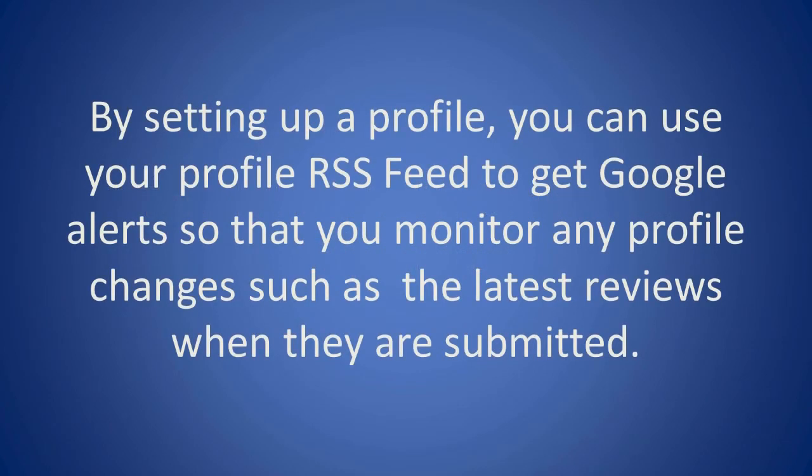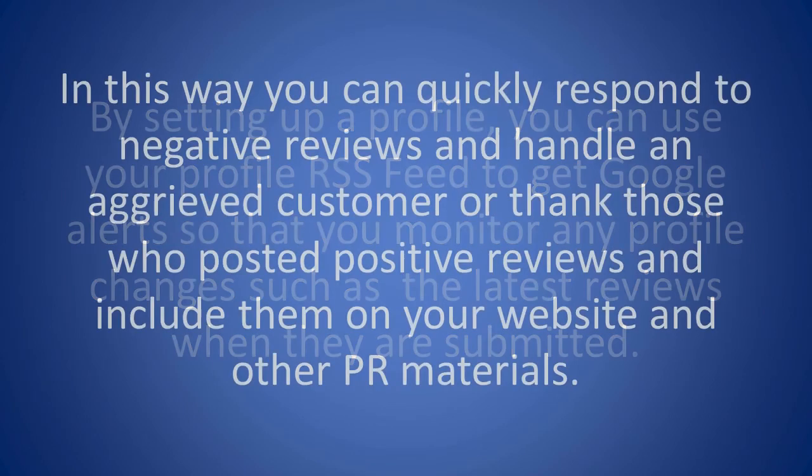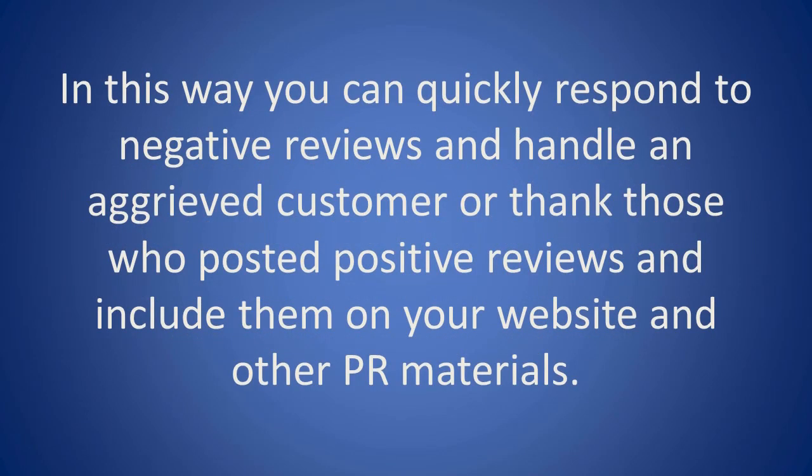By setting up a profile, you can use your profile's RSS feed to get Google alerts so that you monitor any profile changes, such as the latest reviews when they are submitted. In this way, you can quickly respond to negative reviews and handle an aggrieved customer, or thank those who posted positive reviews and include them on your website and other PR materials.